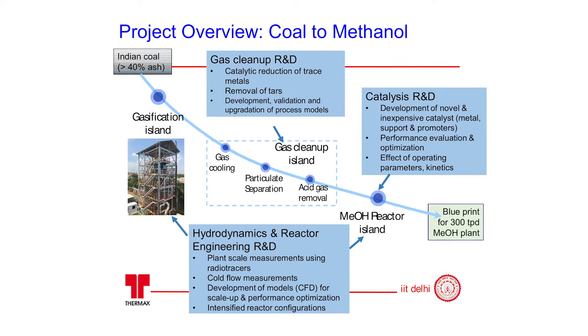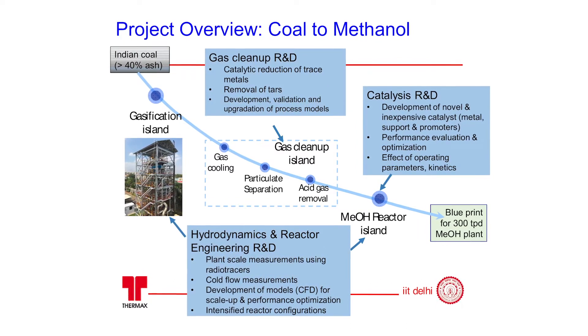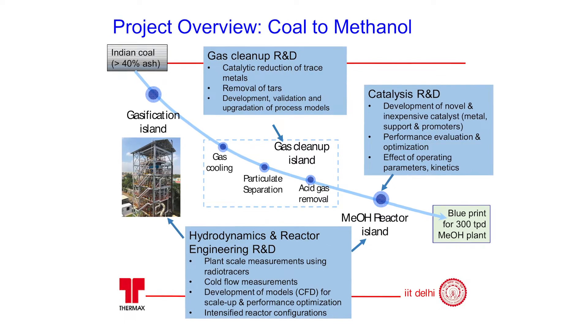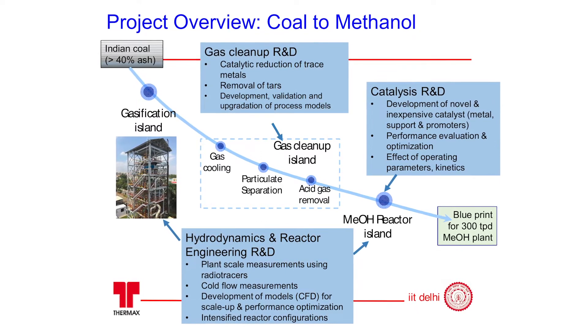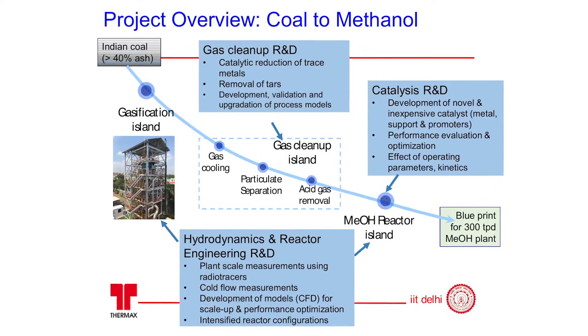At the end of this, what do we want to achieve? First, we want to demonstrate indigenous technology for converting coal to methanol — that is target number one. We want to show that we can successfully do it at a reasonable scale: starting with about four to five tons per day of coal and ending up with about one ton per day of methanol. We also want to create a blueprint for a larger-scale process — our goal is a blueprint for a 300-ton-per-day coal-to-methanol plant based on indigenous coal. No technology of this kind dedicated to Indian coal exists anywhere in the world.